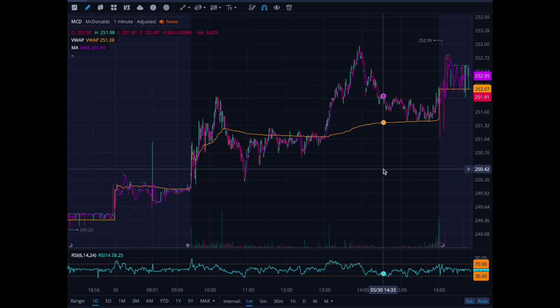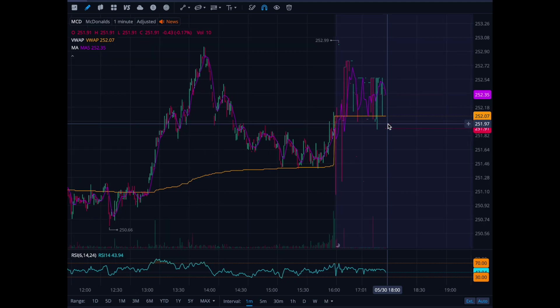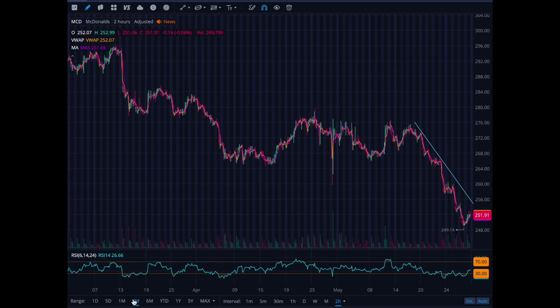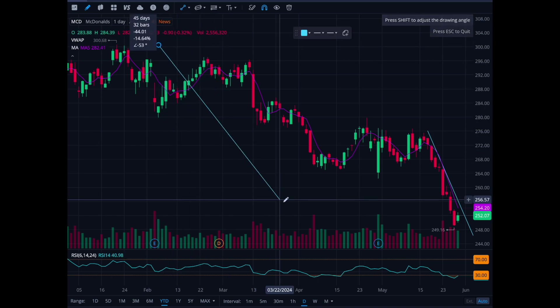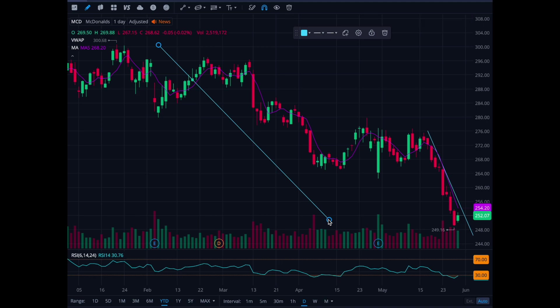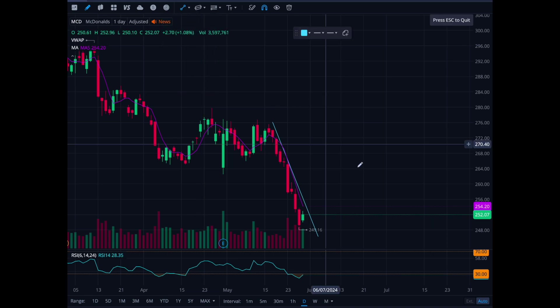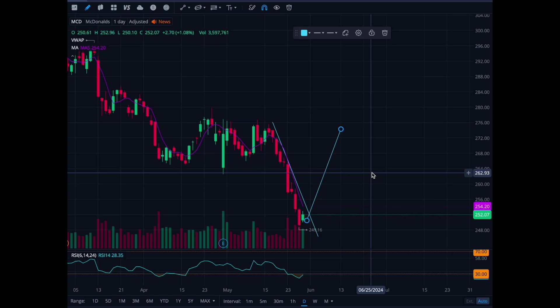We're in at 251.70, currently around 251.90, so we're going to continue to hold and see if we can get a nice bounce. We have 133 shares. Year-to-date it's been very ugly for McDonald's — they've sold off from 300 all the way down to 250, down 16%. That's why I bought. With the June 3rd earnings coming, I want to see a V-shape recovery from 250 back up to retest 275. That would be a beautiful move.